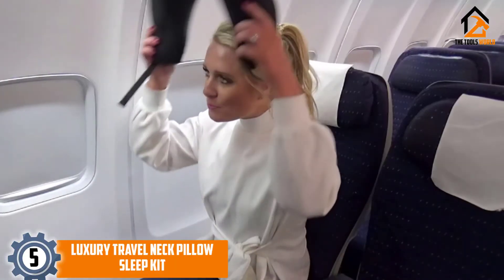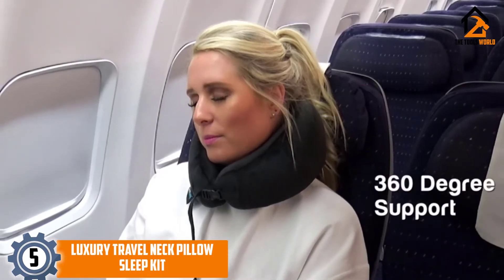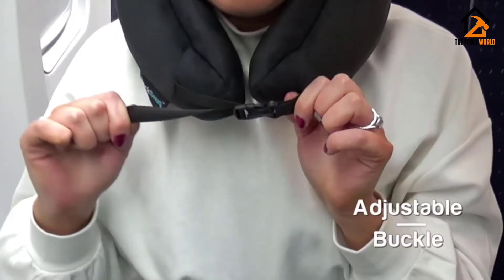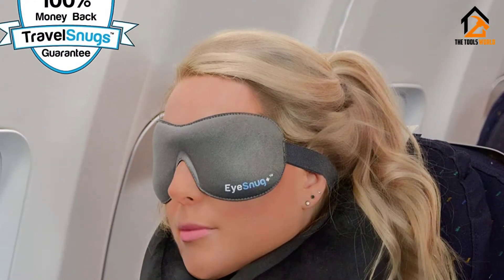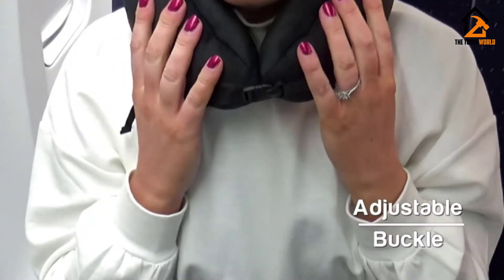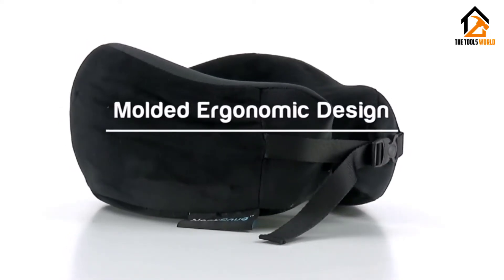Starting at number 5, we have the Luxury Travel Neck Pillow Sleep Kit. This black luxury neck pillow comes with everything you need to relax and sleep while traveling. Included are a carrying bag, earplugs, and a contoured face mask. On the front of this black pillow is a quick-release buckle that you can adjust for the perfect fit around your neck.